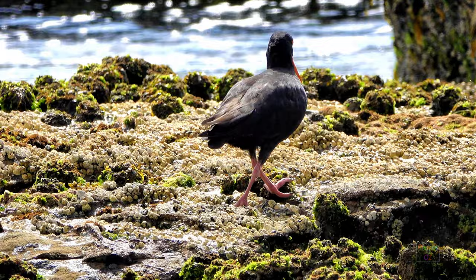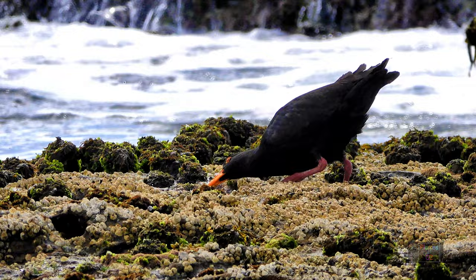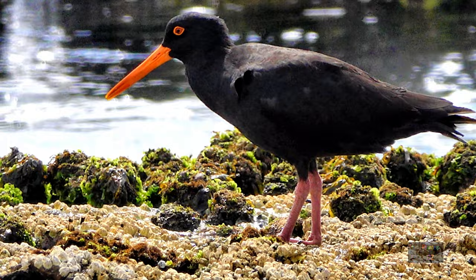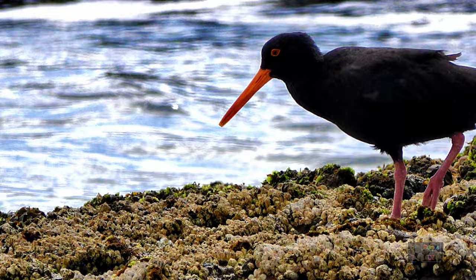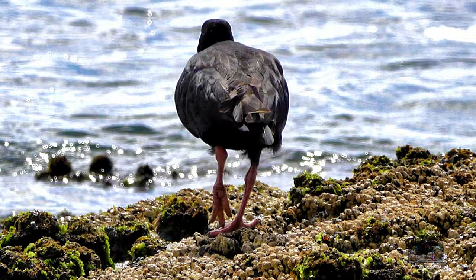Notice the different feeding patterns between the pied and the sooty. The sooty feeds by vision, watching for relaxation of the shellfish after it has been washed by a wave, waiting for the moment to chisel it off the rock. If it's a bivalve in a crevice, their bill becomes a jackhammer, prizing it open. Interestingly, after getting to the flesh, the sooty oyster catcher will often take the edible component to a pool and wash it — you can see the water splashing up as it washes the limpet from its shell.